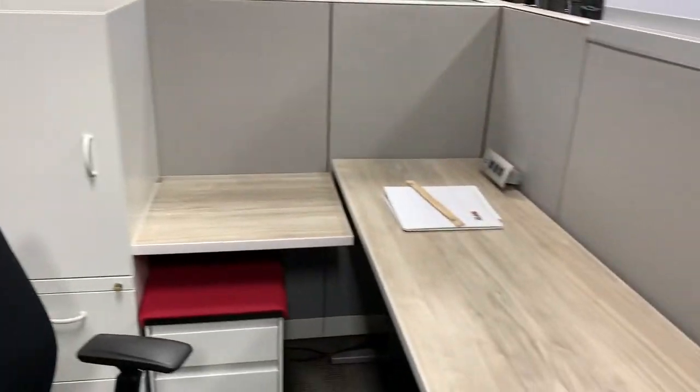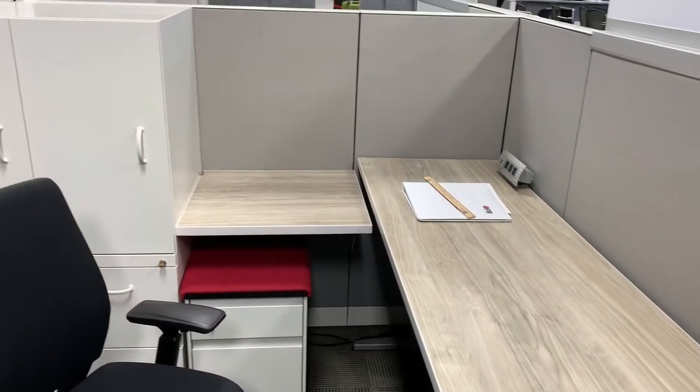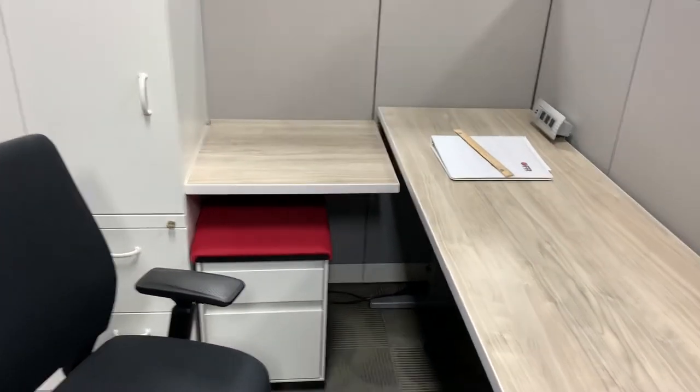Quick Answer Standard Series starts at $1100 per seat, and that can vary depending on the laminate selections, the fabric selections, and any additional accessories such as a storage tower, mobile pedestal, or even a sit to stand.